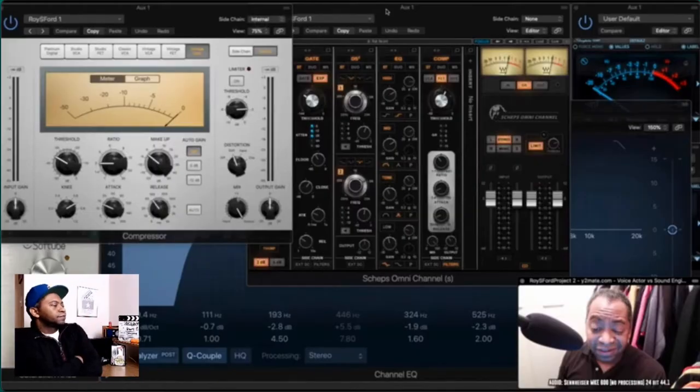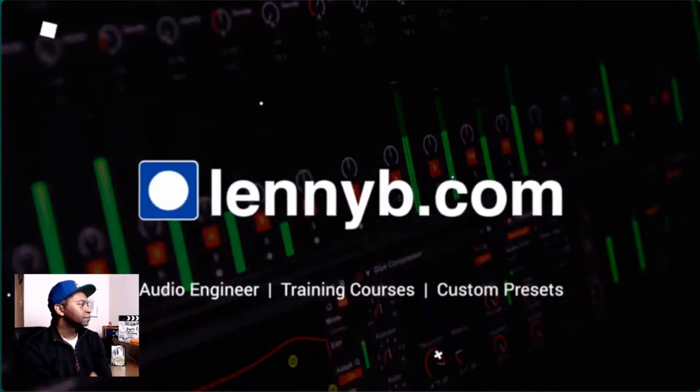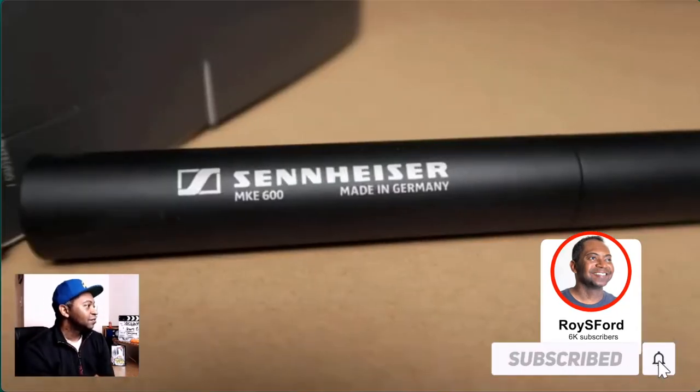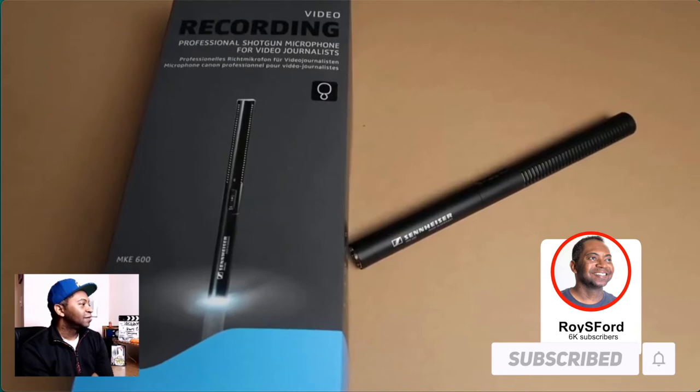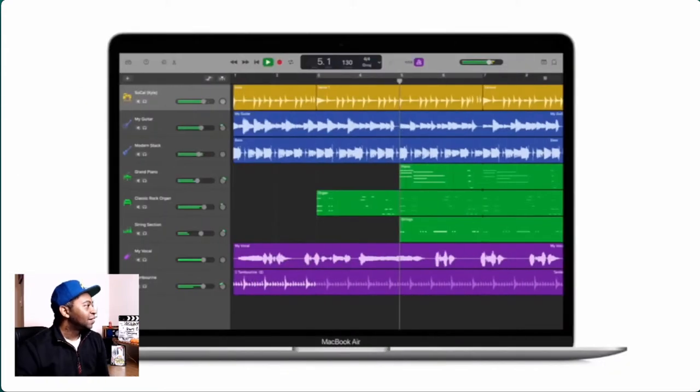I'm Lenny B, the voiceover audio engineer. Let's make your voice sound better. Today I'm going to walk you through a submission from Roy S. Ford, a really nice guy from Houston, Texas. He's using a Sennheiser MKE 600, and I have this microphone as well. He's running it through the Focusrite Scarlett 2i4 second generation audio interface, and he's using GarageBand, which is absolutely legit.